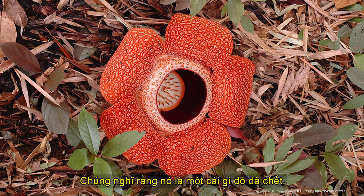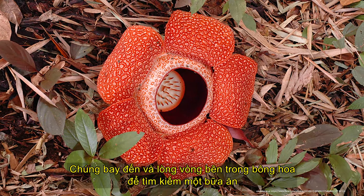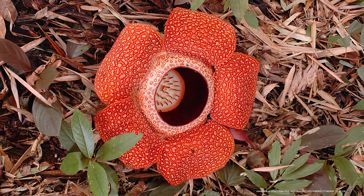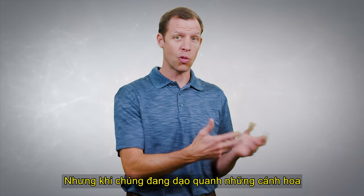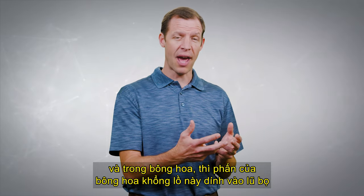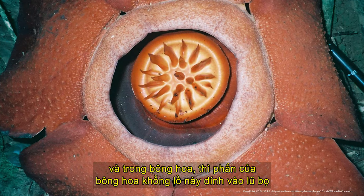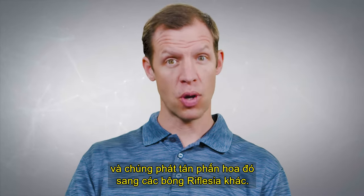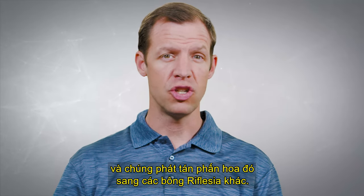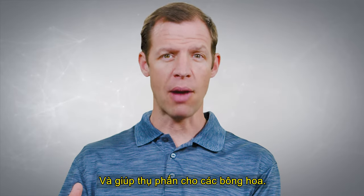This disgusting disguise draws carrion flies and beetles to the flower — they're searching for food, thinking something is dead. They show up and shuttle inside the flower looking for a meal, only to discover there's no meal there. But as they're walking around on the flower petals, the pollen of this huge blossom attaches to the bugs and they spread that pollen to other Rafflesia flowers, pollinating them.